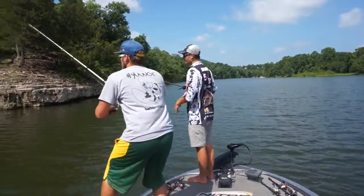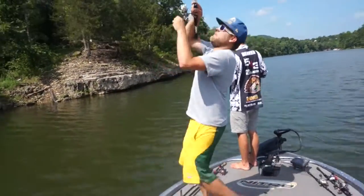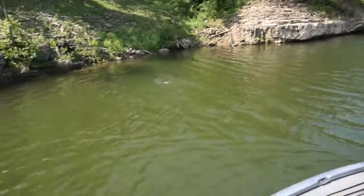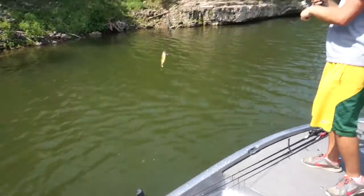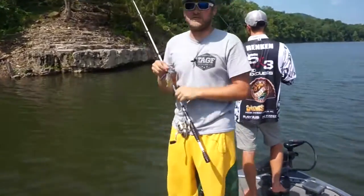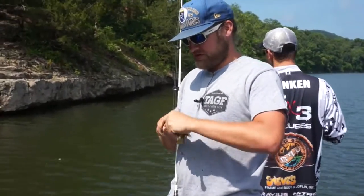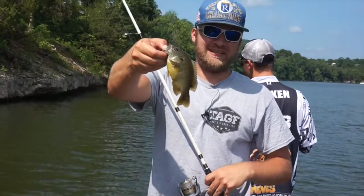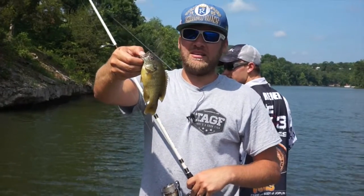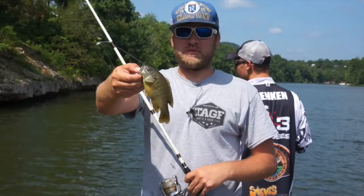You know me, I'm a jig guy. That's a giant. Is it a goggle eye? No sir. Multi-species fishing out here today — green sunfish, goggle eye, green sunfish, largemouth, smallmouth. I mean, can you guys believe this? If you can catch fish like this, what are you doing sitting at home? Look at this thing — he's got to be like four pounds or something.